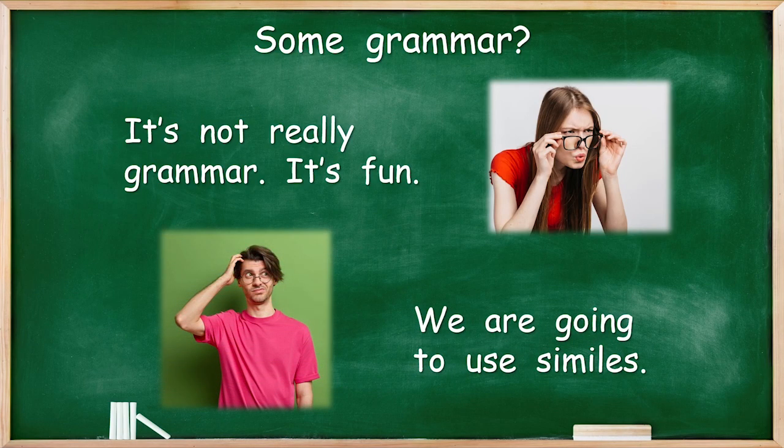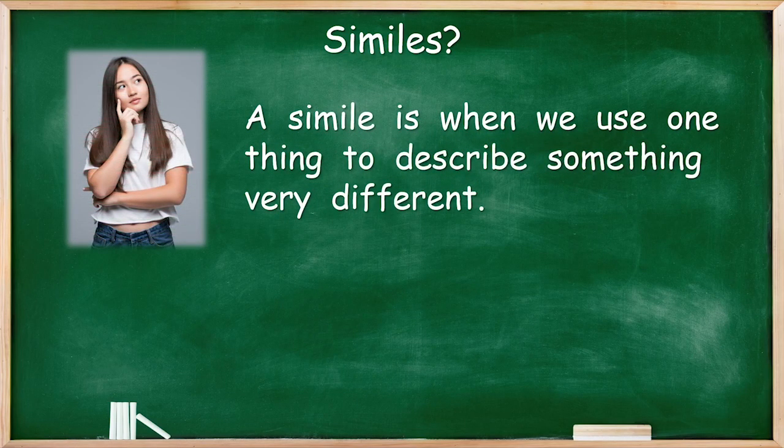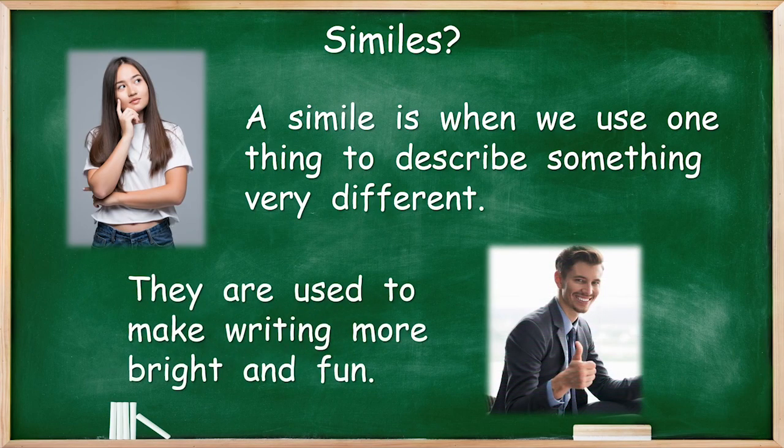We are going to use similes. It is a strange word. Let's say it a couple of times — are you ready? Similes. Similes. A simile is when we use one thing to describe something very different. They are used to make writing more bright and fun. When you read a simile, it always sort of makes you think — it puts a picture in your head of something very different, but it helps you to explain something and make it really clear.